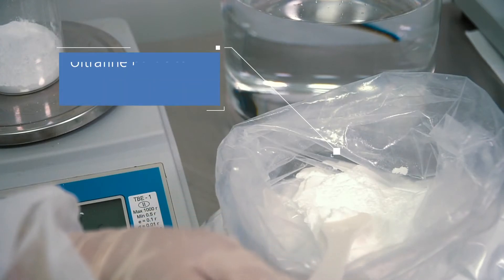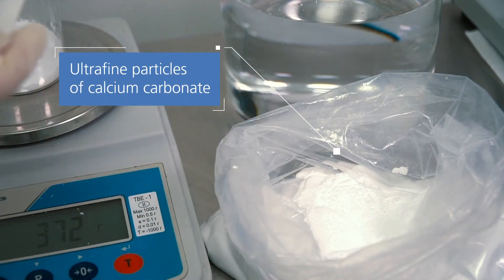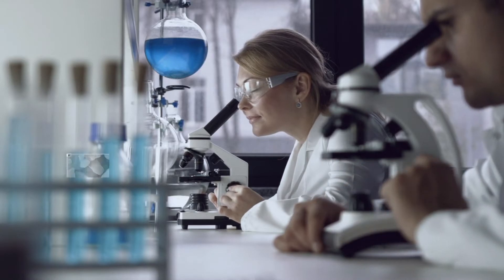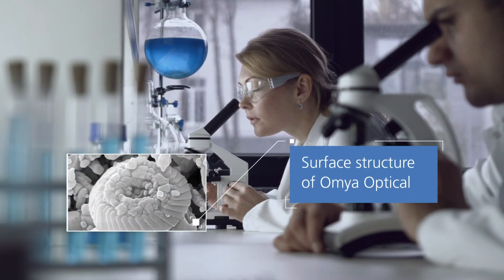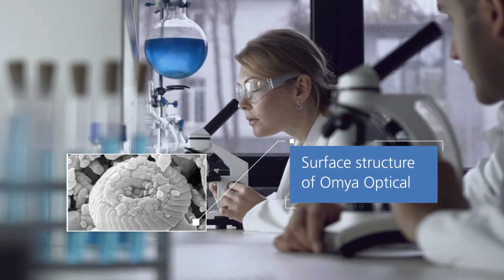AmyaOptical is made from ultrafine particles of natural calcium carbonate. The huge surface area of the particles results in high reactivity and better operational stability.